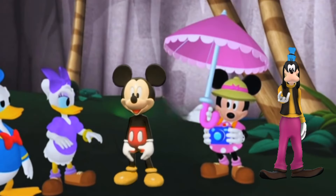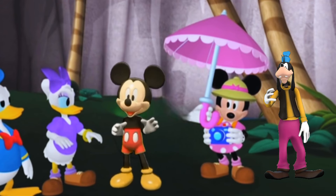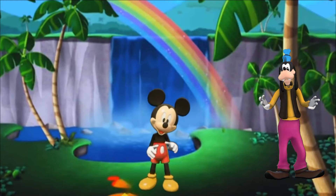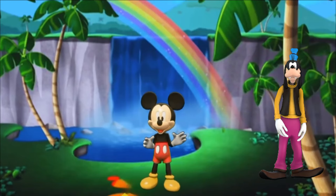We have photographed a rare flower with the help of an umbrella. I hope you enjoyed the jungle safari with us. Thanks for watching. If you liked the video, please don't forget to subscribe.